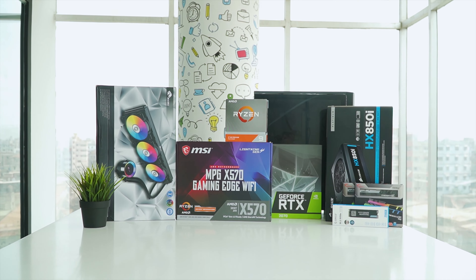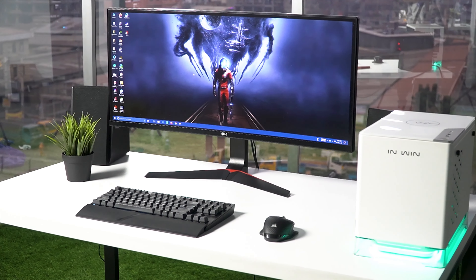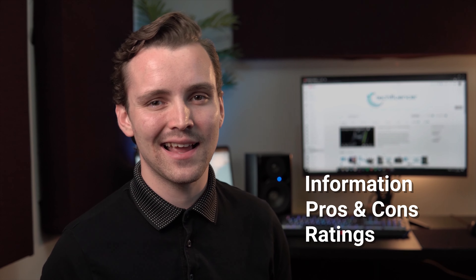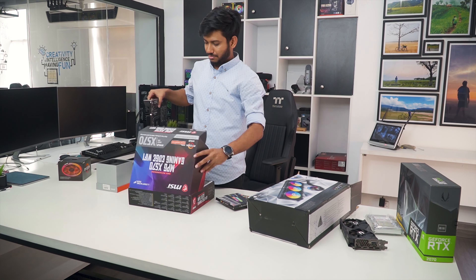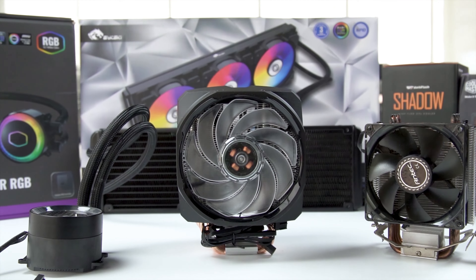TechFluenza delivers a complete buying guide for tech enthusiasts. Here, we try our best to make you pick the best PC components, laptops, and other tech gadgets with brief technical information, pros and cons, ratings, and recommendations. Our tech expert team tests, reviews, and benchmarks thousands of products to come up with the list of the best and latest products, along with recommendations for the viewers. To know what is the best choice for you, watch the full video and check the description for the purchase links.